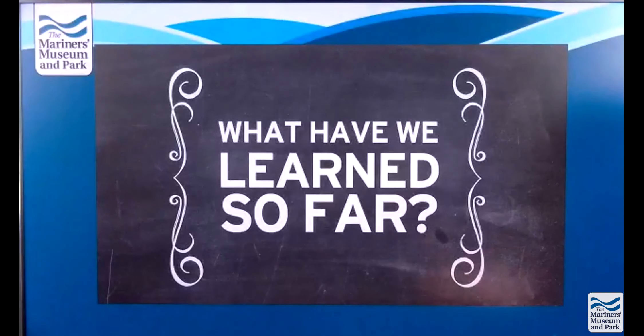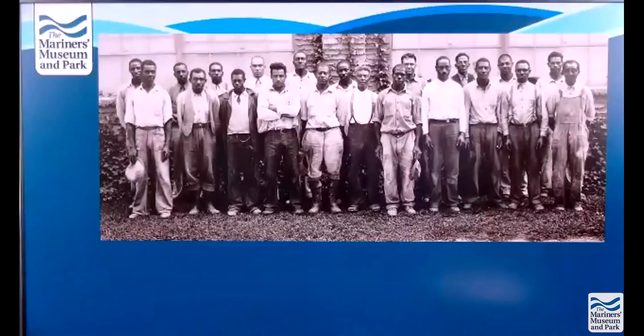So what have we learned in the year since we came before you? We came before you last year — this is the picture we first introduced last February. A year ago, we began our quest to find the names of the 21 men in this picture. Using genealogical research and community help, we were able to find the names.